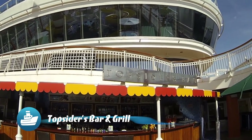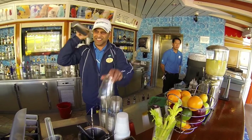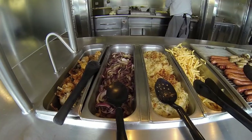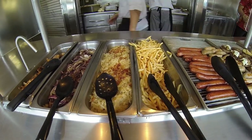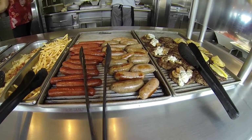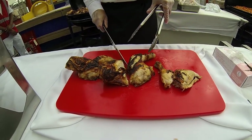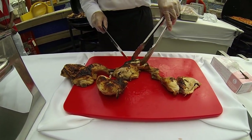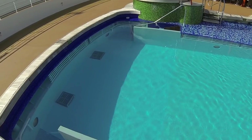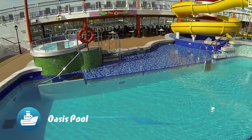The Topsiders bar near the Oasis Pool has a terrific selection of drinks and serves them up with a smile. The grill right next to Topsiders serves mouthwatering eats for fast poolside fuel ups. And here's a good look at the Oasis pool, hot tubs and slides.